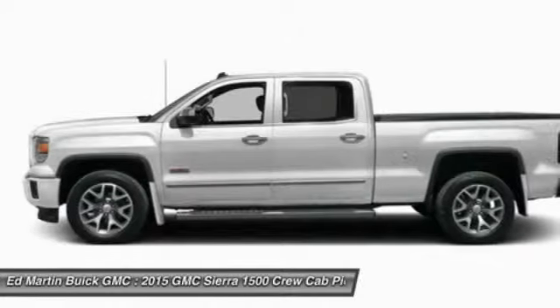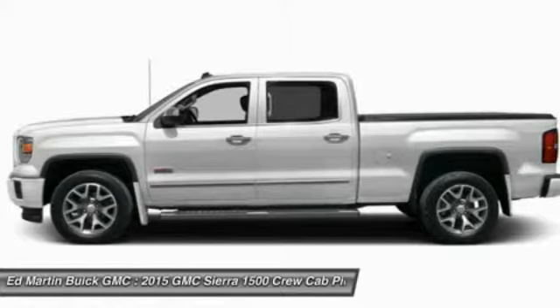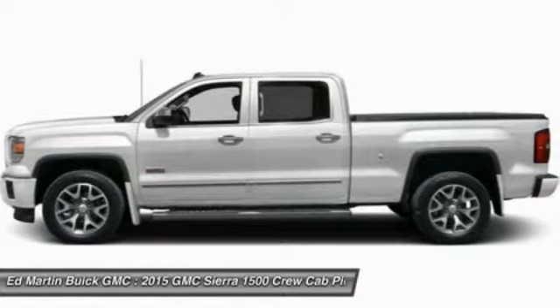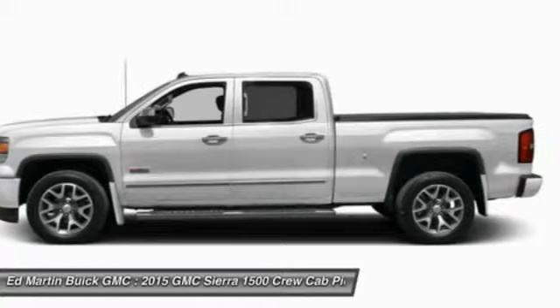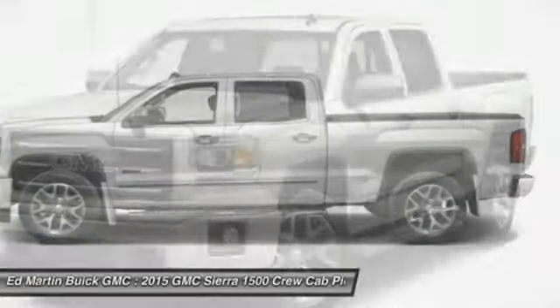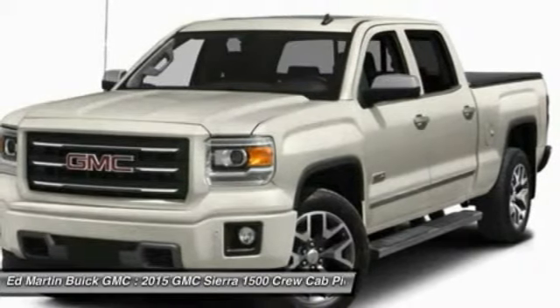The Sierra 1500 offers a 5-star frontal and side crash test rating and a combination of mechanics and aerodynamics that give it better conventional V8 fuel economy than any competitor. The Sierra 1500 now comes standard with a Vortex 6.2-liter and 5.3-liter V8 engine.